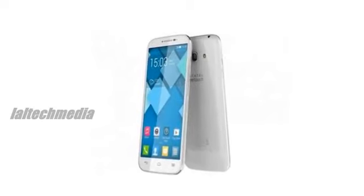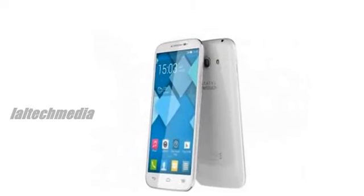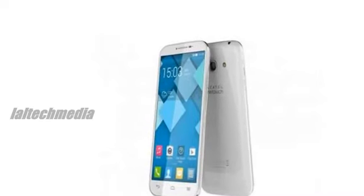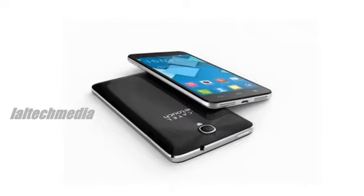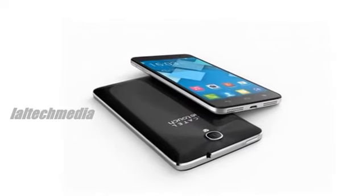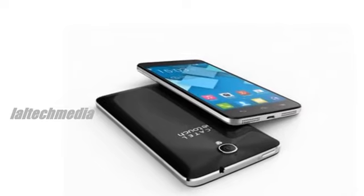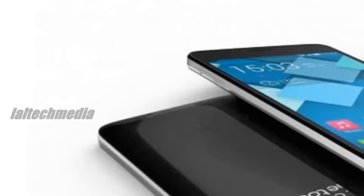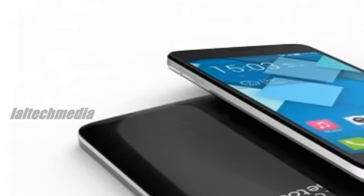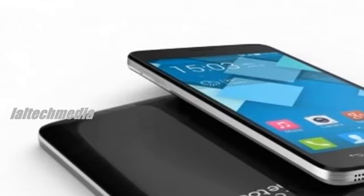The new handset from Alcatel brings a big, vibrant screen and five case colors. Alcatel is noting the POP C9 will have a simpler user interface and plenty of pre-installed apps for all your social, gaming, and productivity needs. The POP C9 has a pretty standard set of specs for a mid-range device, which you can find below. If you're looking for a strong daily driver that probably won't break the bank, the POP C9 might be for you.